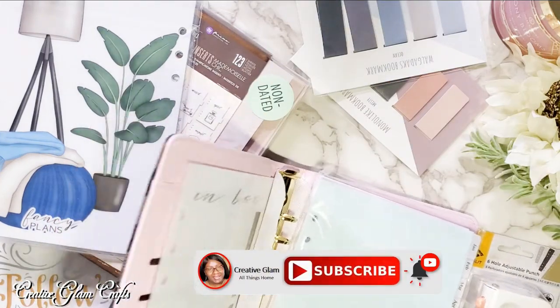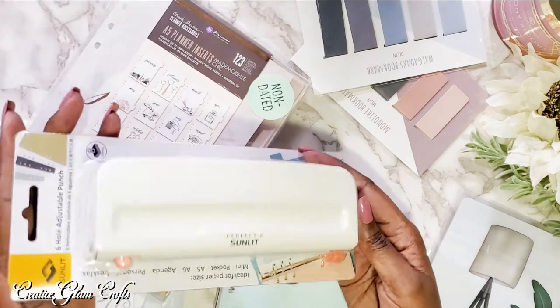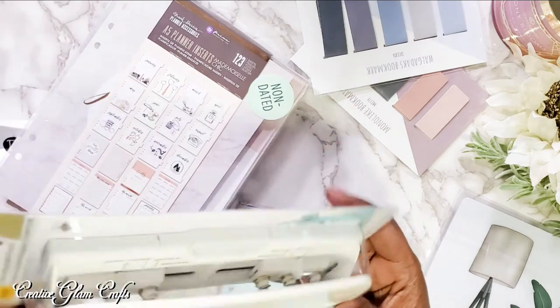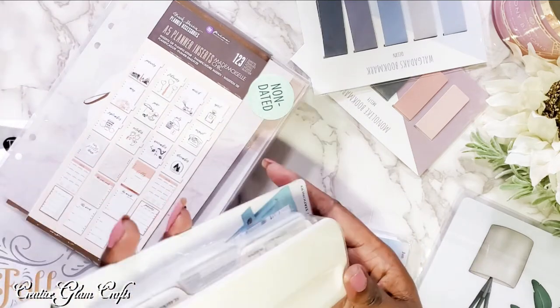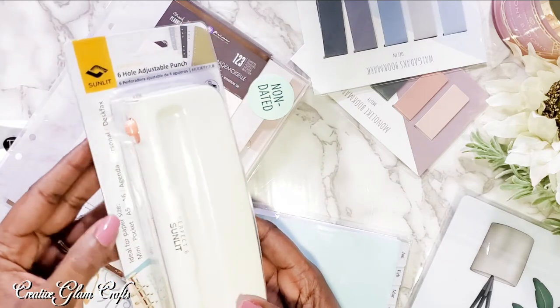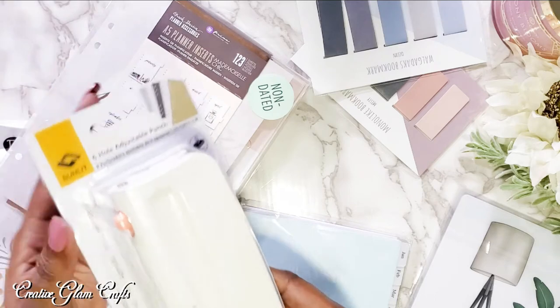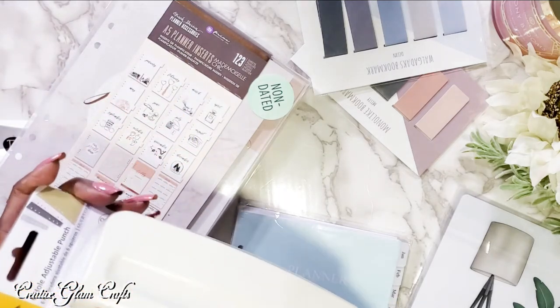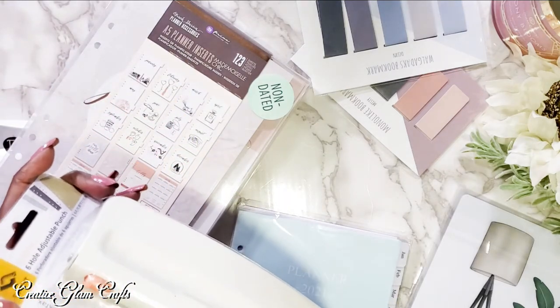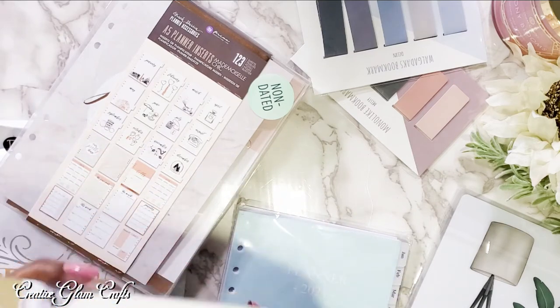The A5 Agenda is something that I already had, so I'm going to move this out of the way. I got a new hole puncher, and this came from Amazon. It is a six-hole adjustable punch. This works for a mini planner, a pocket planner, an A5, an A6, an agenda, a personal, and a desk fax. I already had a punch for my happy planner, but I did not have one for my A5 Agenda. So I have one now.